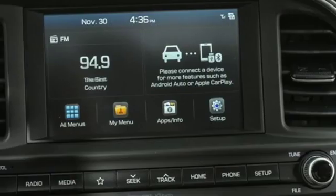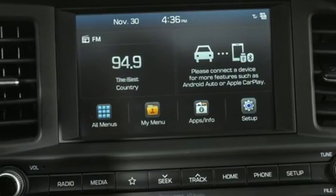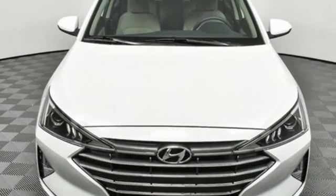Automatic transmission. Hands-free liftgate. Gas pressurized shocks. And i4 engine.